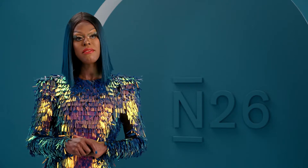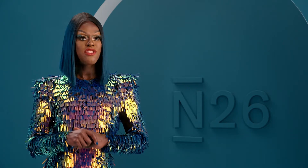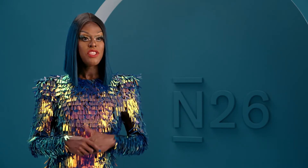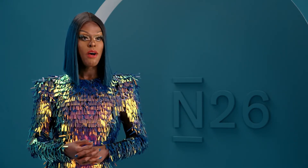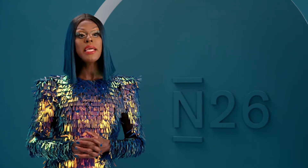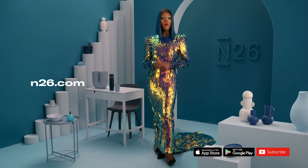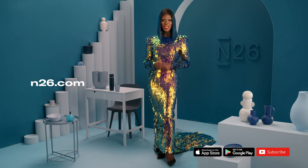Find your motivation, set a budget, and start using the tools available to you in the N26 app. Still have questions about money management, or just on the lookout for smart banking tips? Subscribe to the N26 YouTube channel to see more videos that make banking and managing your money easier.